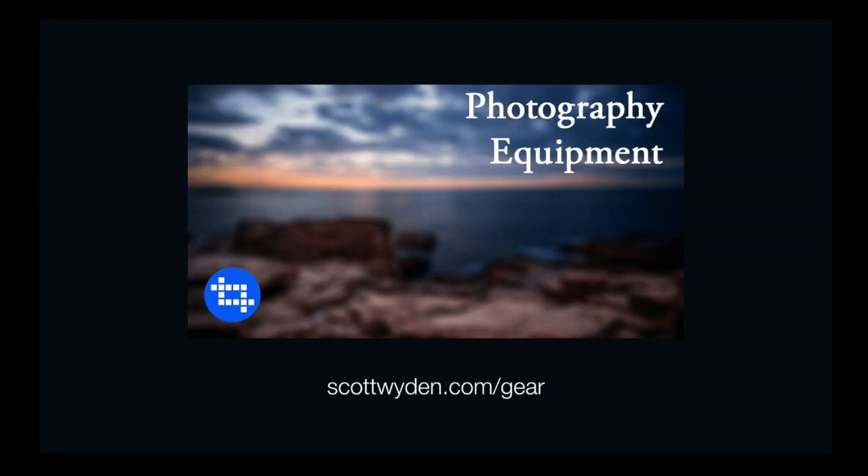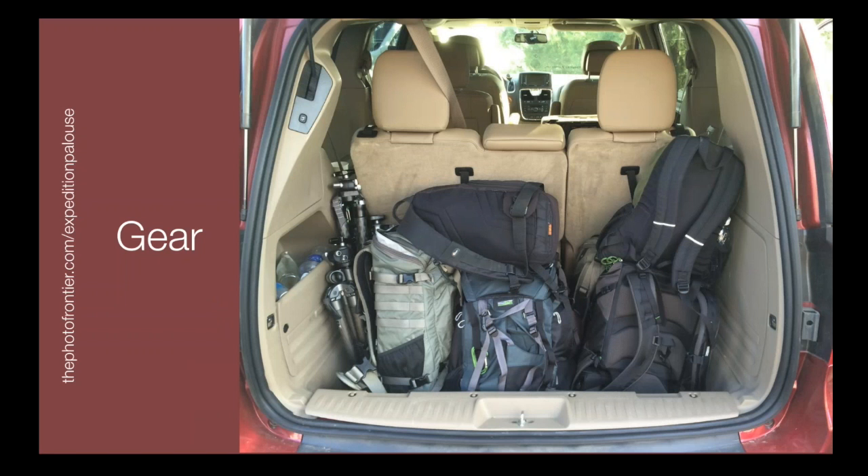I'm going to talk about gear that I use while traveling. If you'd like to see more details on everything I talk about, you can go to my website, scottwyden.com/gear. This photo is an iPhone photo I made while out in the Palouse, Washington area. There were two Mindshift gear bags, two F-stop gear bags, and multiple various other bags. Really Right Stuff tripods were used by many of us — I believe eight or nine of us were on this one trip. You can go to thephotofrontier.com/expedition-palouse for fun data points on shutter counts and gear used.